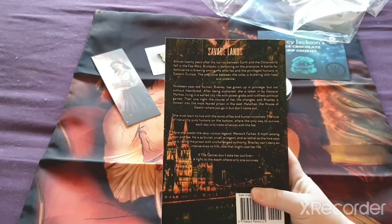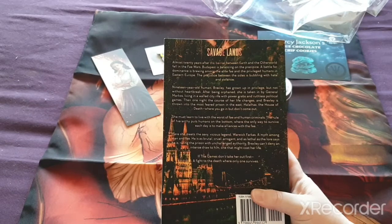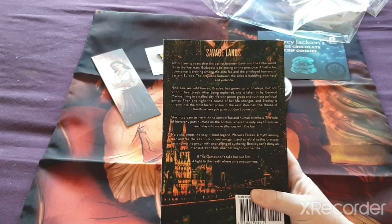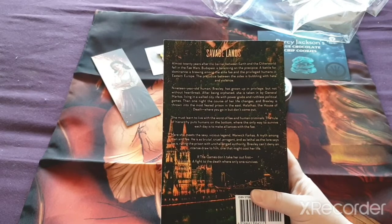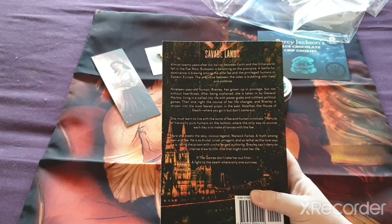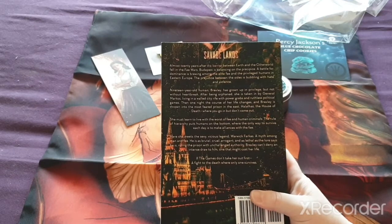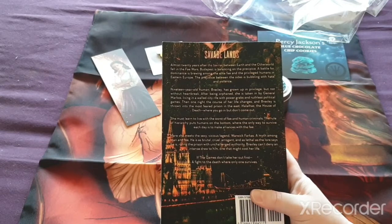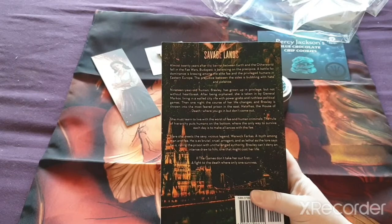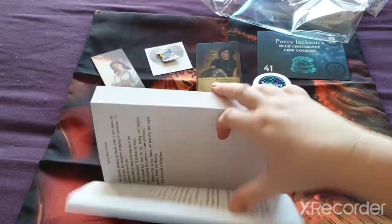So let's have a look at the book. After 20 years of the barrier between Earth and the other world from the Fae Wars, Budapest is balancing on a precipice. A battle for domination among the elite Fae and privileged humans in Eastern Europe — the tension between the sides is bubbling with hate and violence. 19-year-old human Brexley has grown up in privilege but not without heartbreak. After being orphaned, she is taken in by General Marcos, living in a city rife with power grabs and political games. One night the core of her life changes and Brexley is thrown into the most feared prison in the East — where you go in but don't come out. She must learn to live with the worst of Fae and human criminals, where the only way to survive is to make alliance with the Fae. I'm not going to read any more because that just sounds really good — it's a thick book too, so this is going to be an interesting one to read.